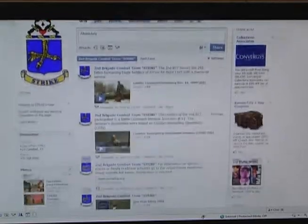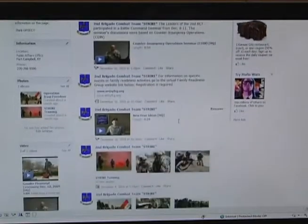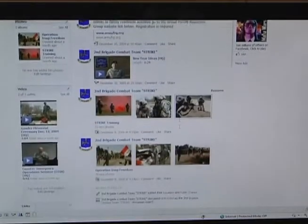You'll be able to connect with your battle buddies, view Strike photos and videos, post comments, and even watch Strike Zone.